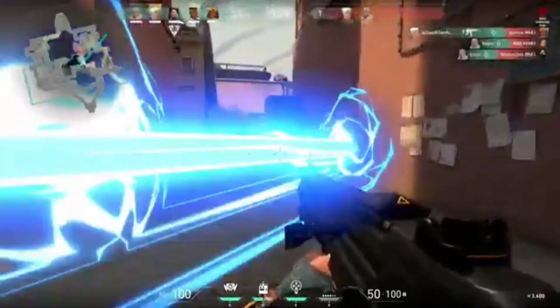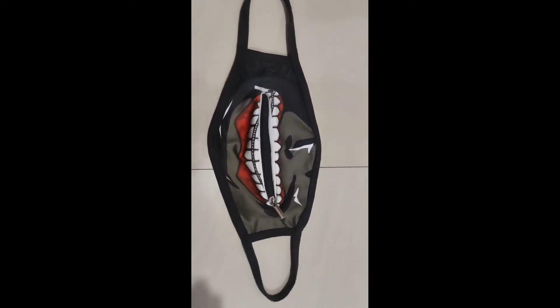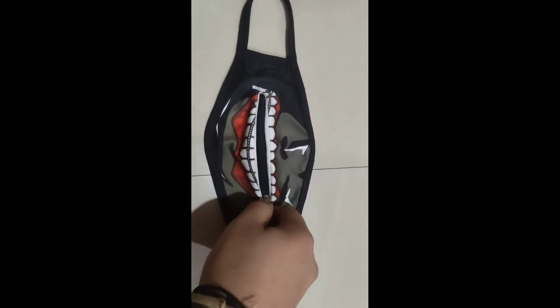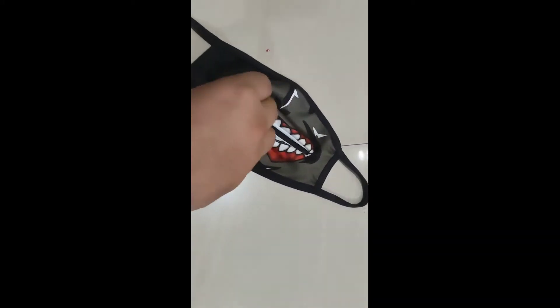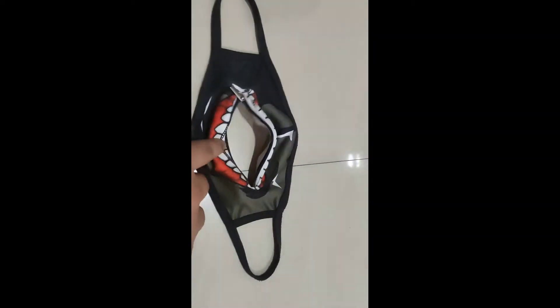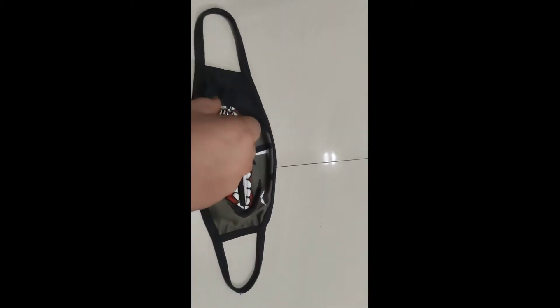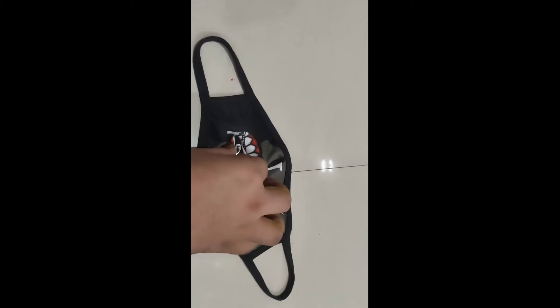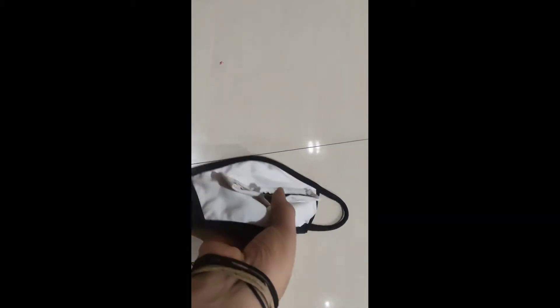Look at my mask. This is my mask. You can wear it as a covid-19 mask. This is a smooth mask, it is a pure cotton mask. It is easy to carry, it is lightweight. I have been using this mask for 9 months.